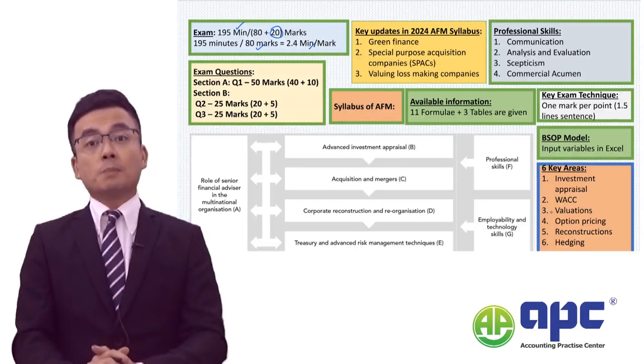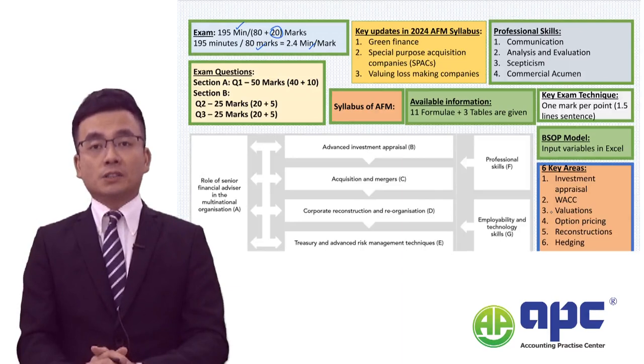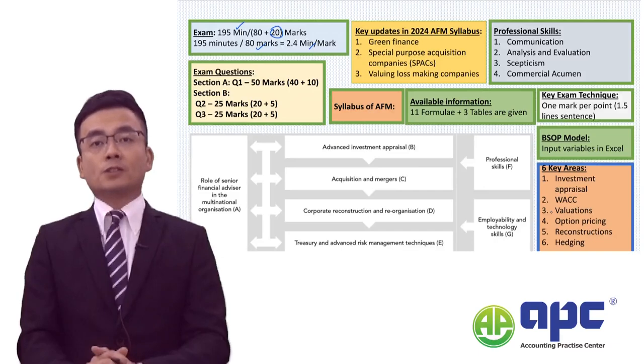Although ACCA has published the marking scheme for the professional marks, when we mark the script these marks are quite subjective indeed. I'd like to give you my best advice on how to tackle this paper.